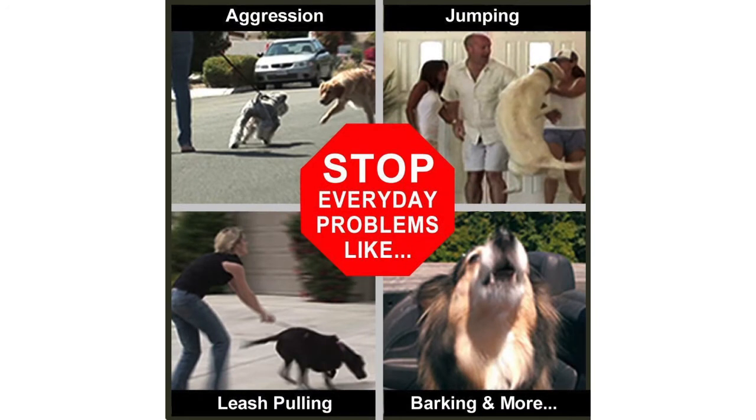The Don Sullivan Perfect Dog Command Collar with extra links and DVDs is available in small panel sizes and has a rating of 3.6 out of 5 stars.